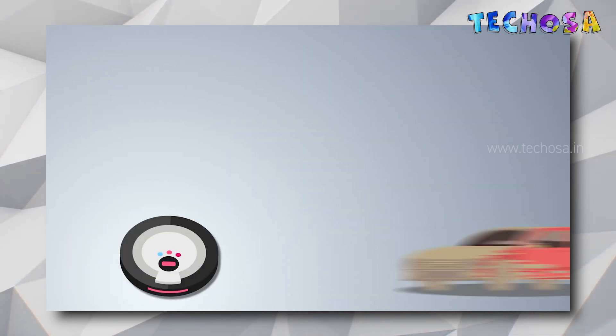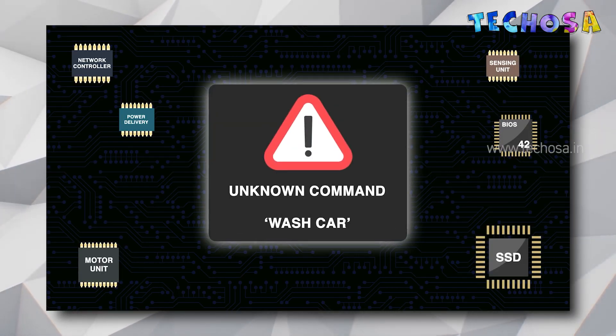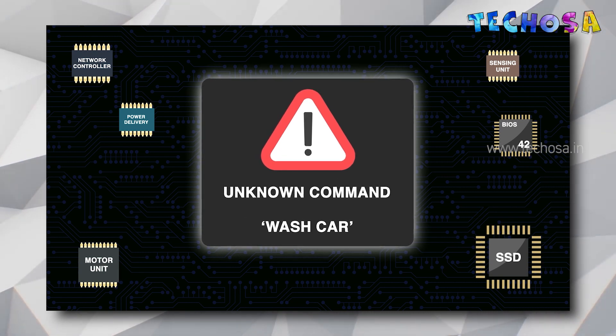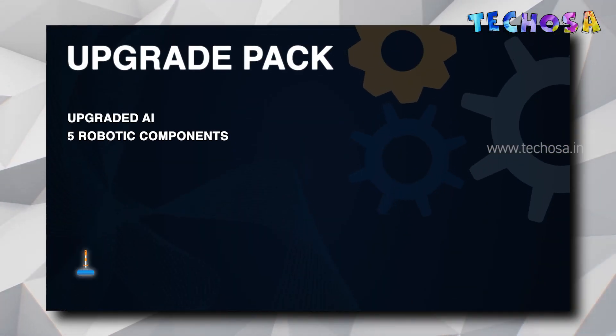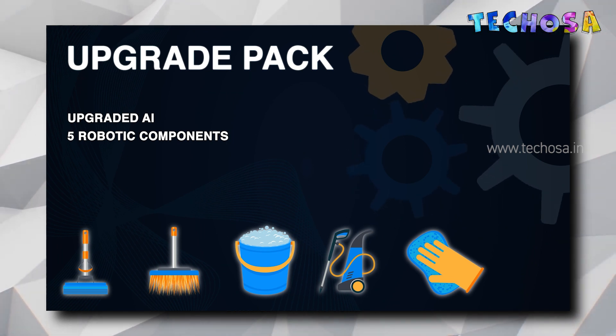But what if you ask this robot vacuum cleaner to wash your car? It will be definitely confused and won't do anything. This is the limitation of the robot — it hasn't been taught how to wash a car, and even if you tell it, it doesn't have the robotics equipment to wash a car.